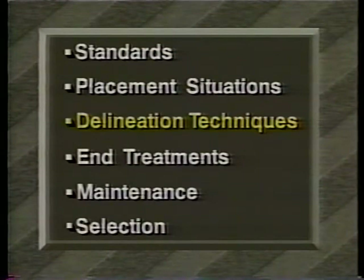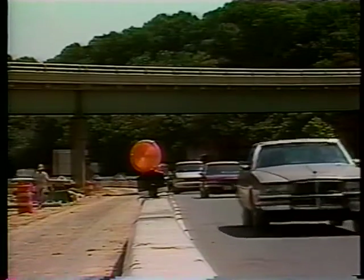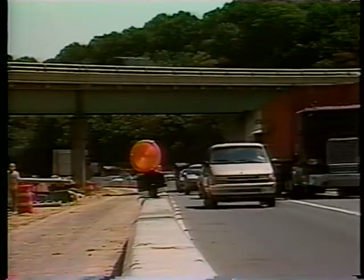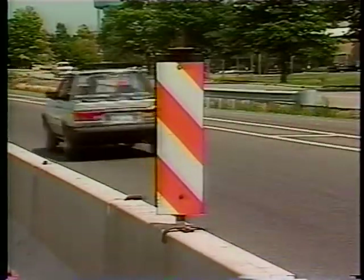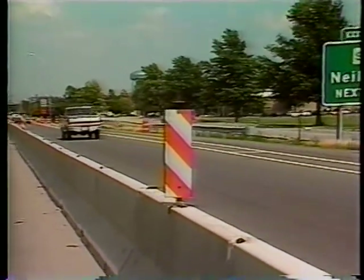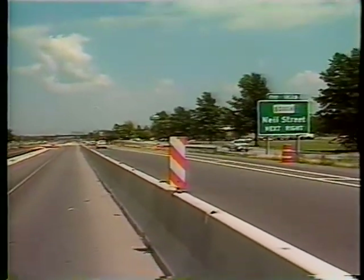Several devices are recommended based on the results of studies and field practice: steady burn lights, vertical panels, and retro reflectors. But a word of warning — while these devices will enhance barrier visibility, they can become deadly projectiles upon vehicle impact, or they can cut off body parts of passengers ejected from vehicles in a collision. The devices and mounting shown throughout this video were selected because they minimize this risk.